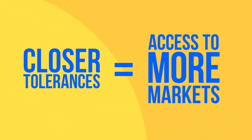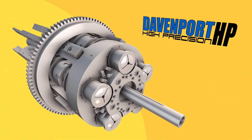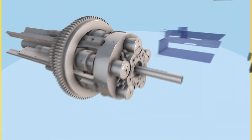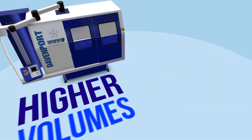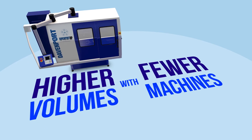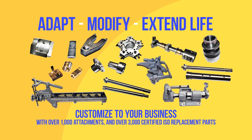Get access to even more markets with the Davenport HP, our latest high precision multi-spindle machine for producing high volume, close tolerance parts. That high volume output also means meeting your global production demands with fewer machines. And, with over 1,000 available attachments and over 3,000 OEM certified ISO replacement parts, Davenports are easily customized to your changing business needs.